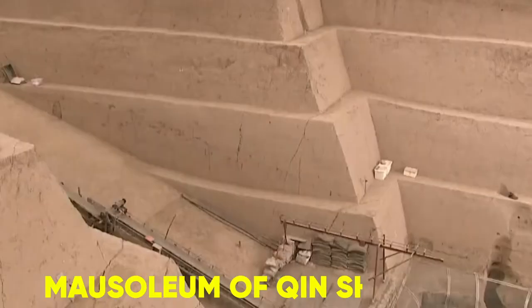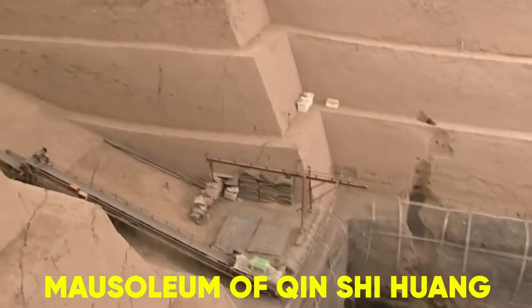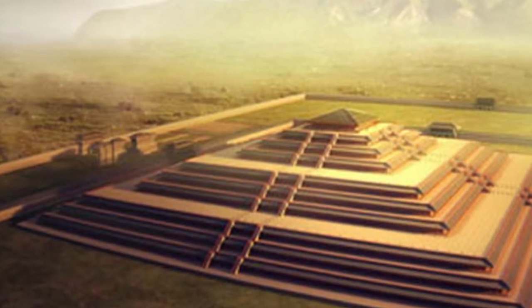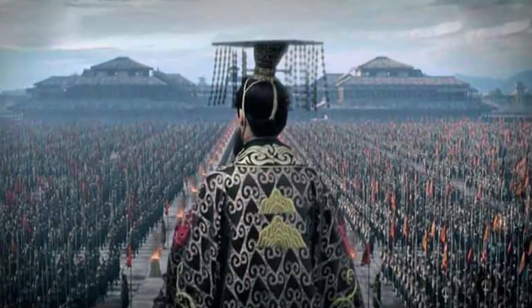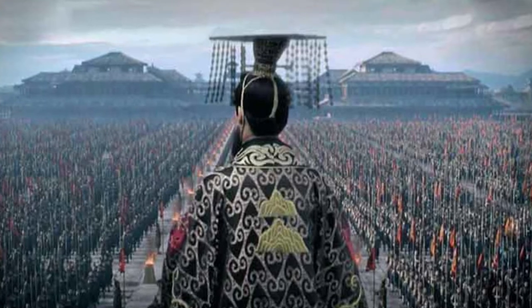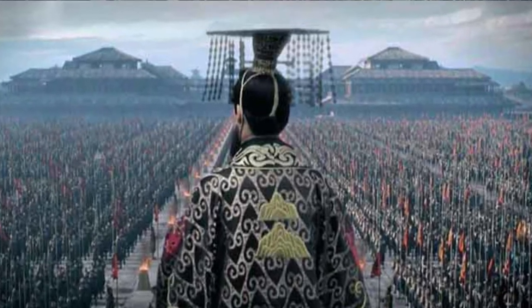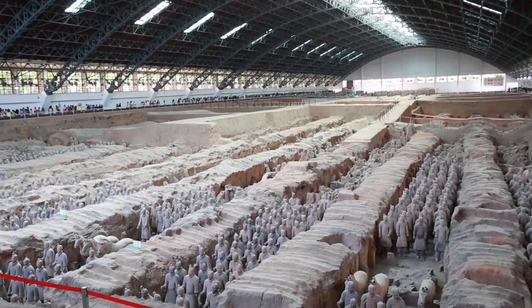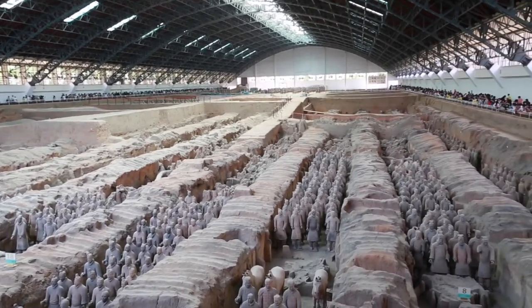The mausoleum of Qin Shi Huang is a massive burial complex that encompasses 4 square miles and is centered on a mound. Earlier, this mound was only thought to be the burial site of Qin Shi Huang, but archaeologists didn't expect it to be this huge until the discovery of the army pits under the farms.